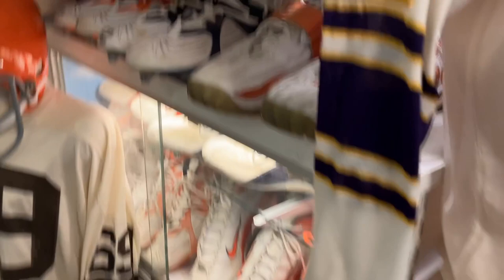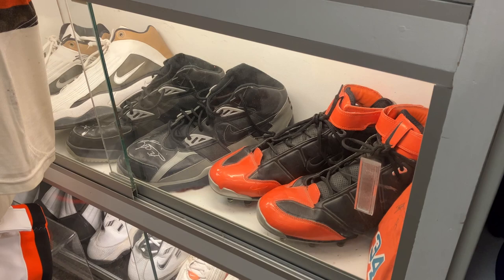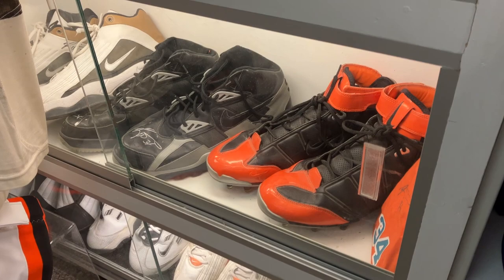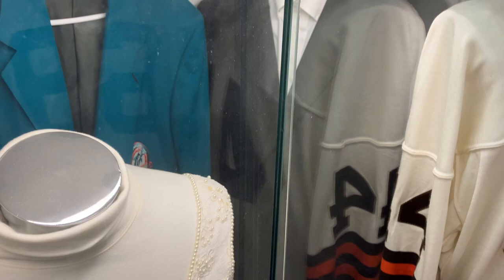Over here is all Jason Taylor, Zach Thomas, and Ricky Williams cleats. All down here is all Ricky's — the black ones in the center are actually his Texas ones that I forgot I even had. Here's a suit — the black suit that came out of Ricky's locker when his agent didn't pay for it in Miami. And then I'm the owner of the Ricky Williams wedding dress.